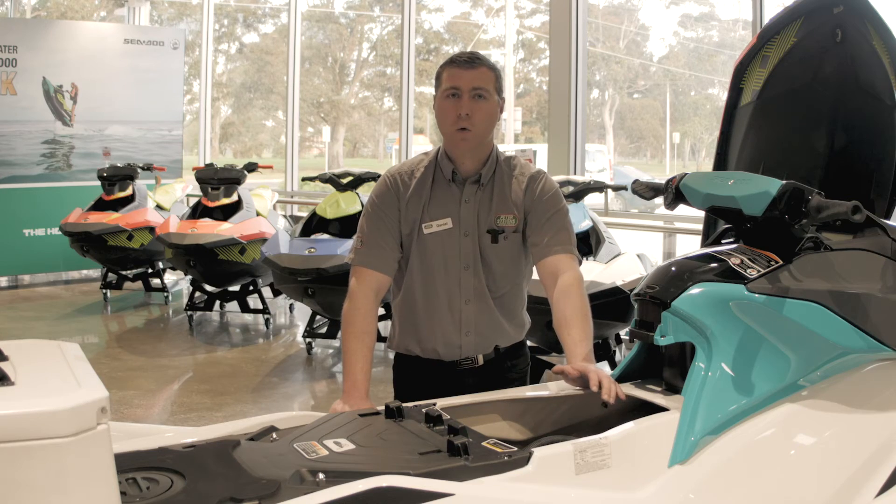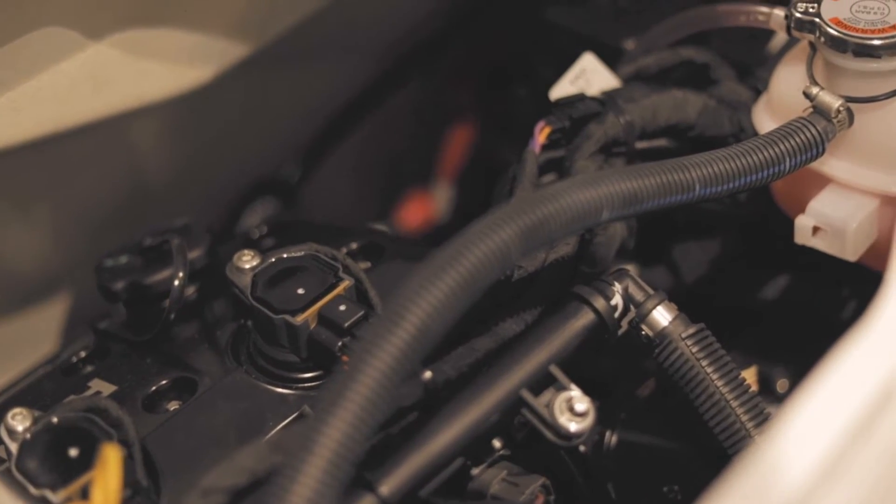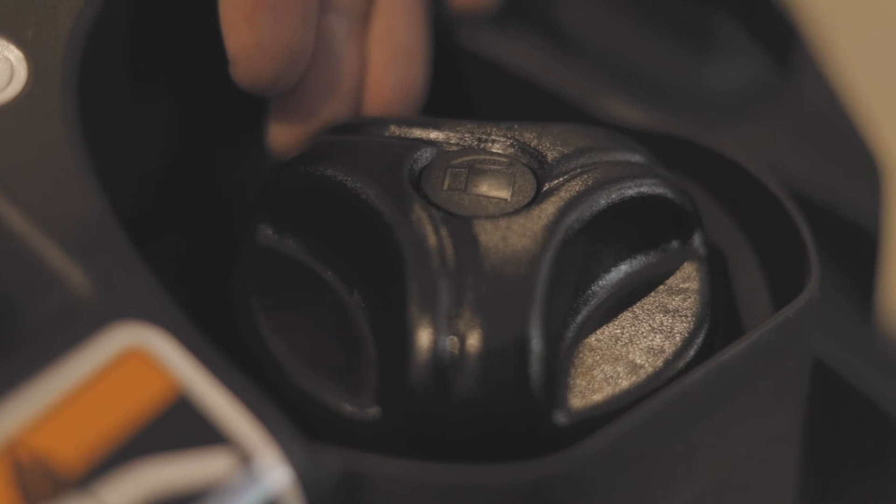Fitted with a 130 horsepower Rotax engine, it's got more than enough power for all your family needs, with easy access to the fuel and 144 litres of storage.